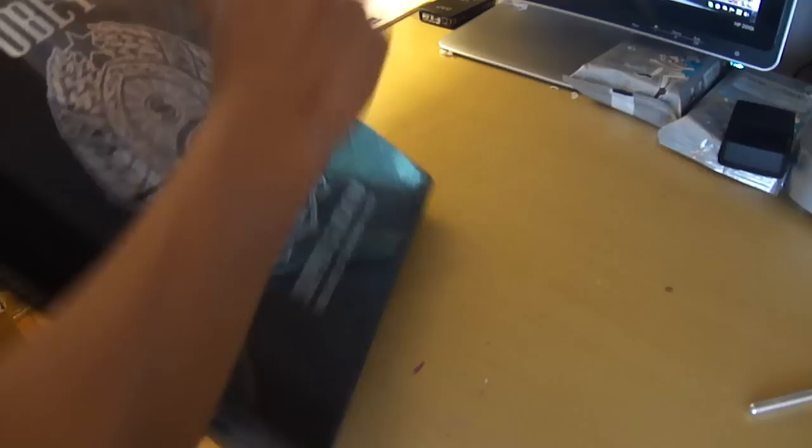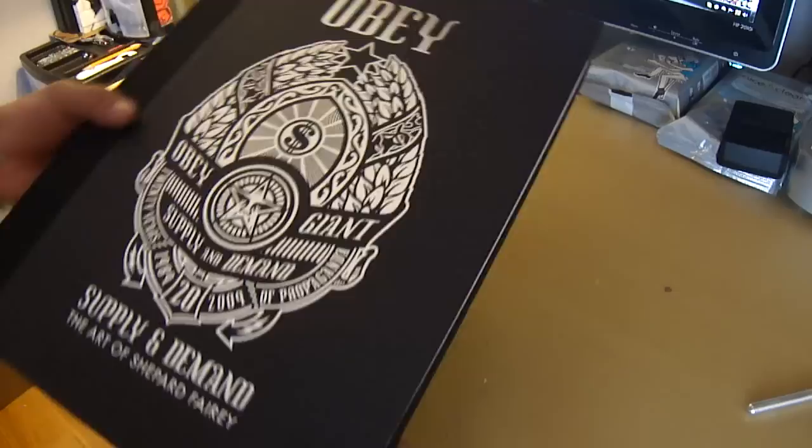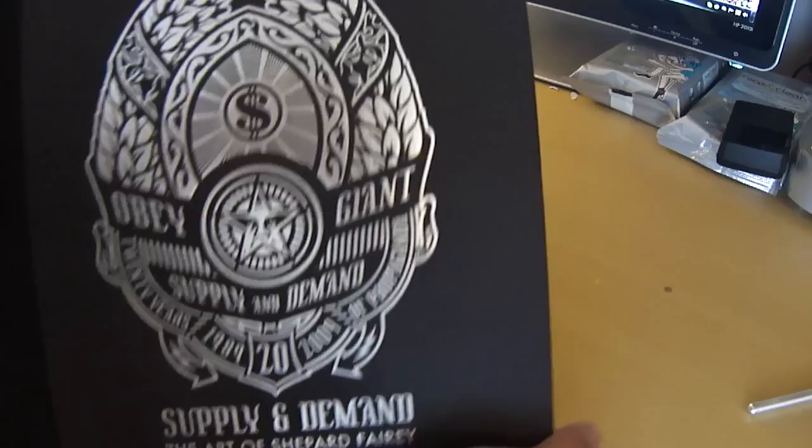This is the first time I'm opening it. I heard it's pretty good. On the front cover it says Obey, and it has a nice metallic tint to it.